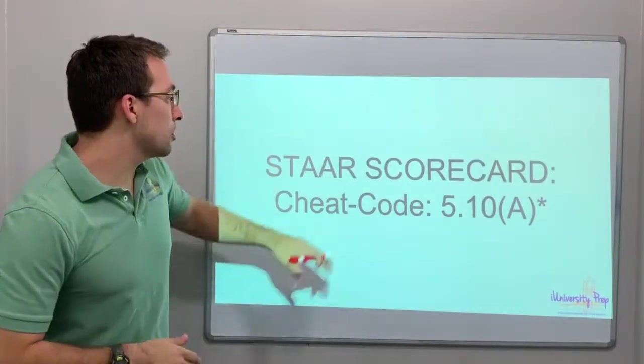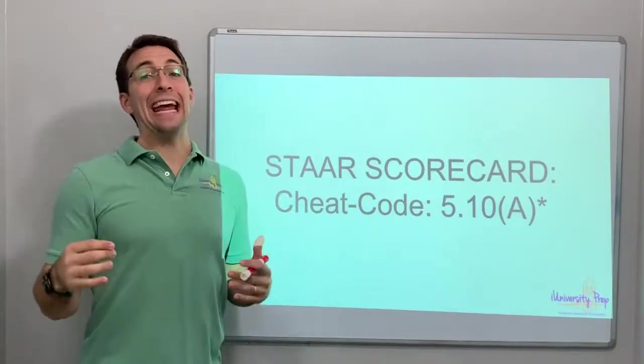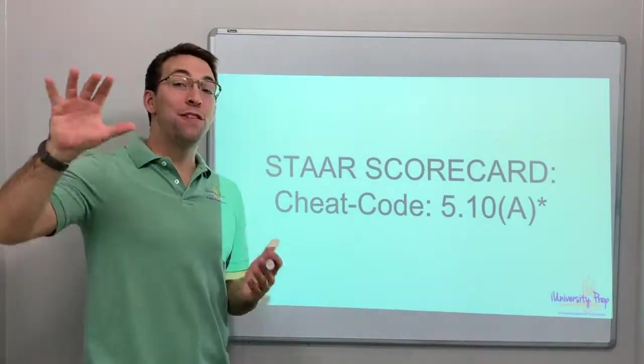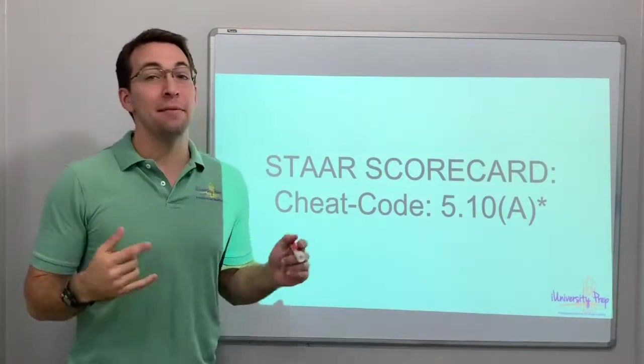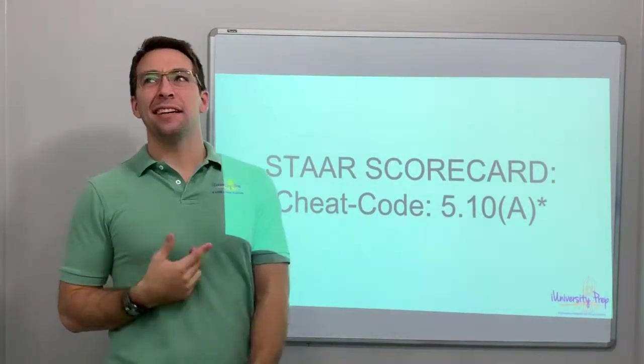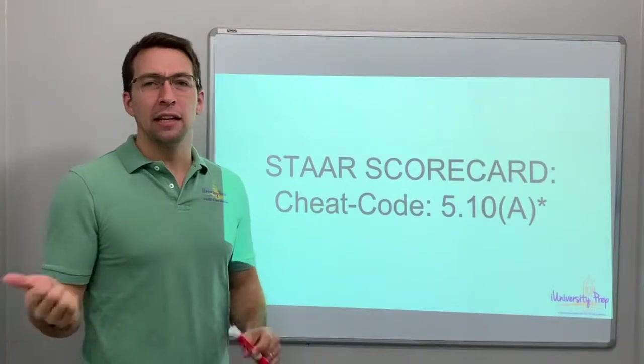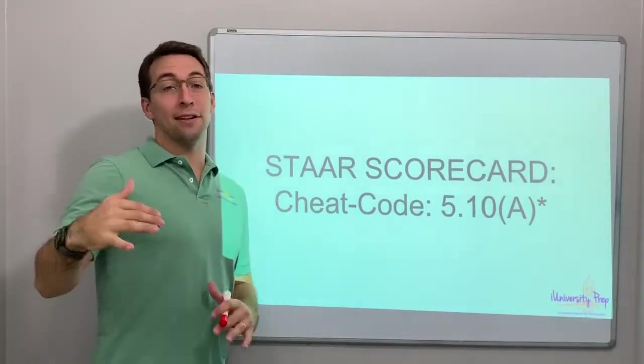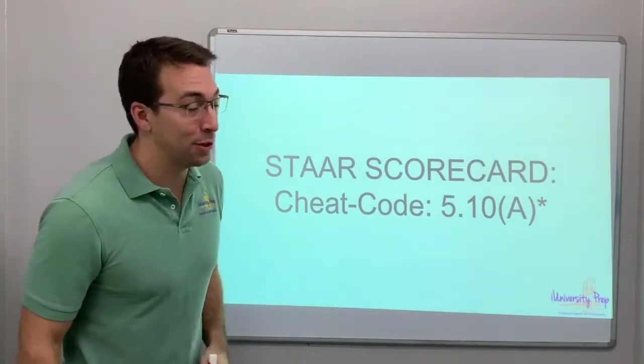Hello again. StarSport Guard cheat code 5.10A — guys, 5.10! That's the last one. There's five of these cheat codes: A, B, C, and it was skip D, then F and E. We're almost done with this series. Thanks for watching all these videos. I really appreciate it.